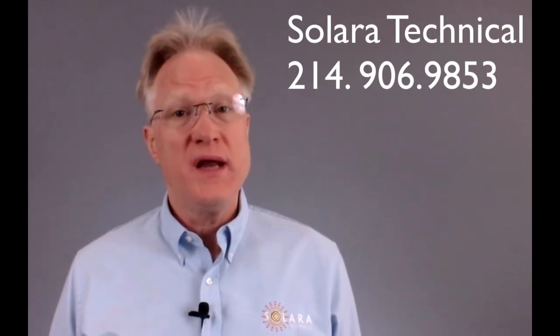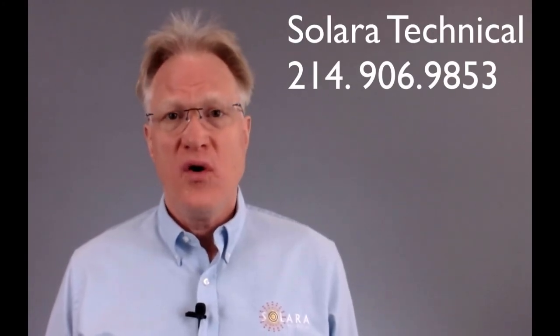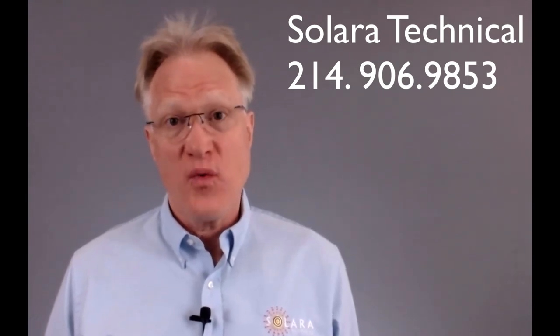Please remember, if you need help with this product line or anything related to power, give us a call — we're here to help. Thanks for watching.